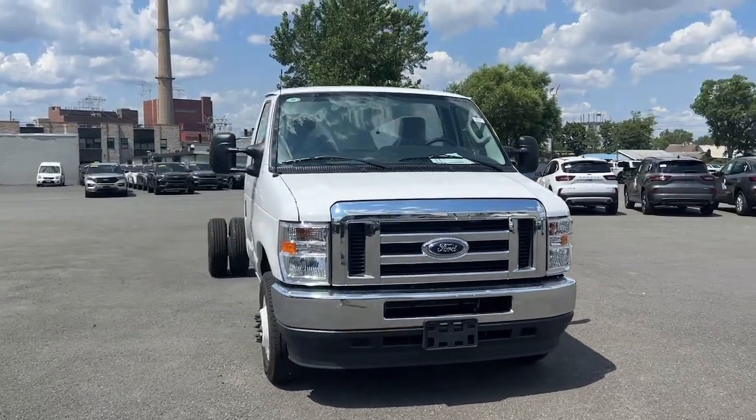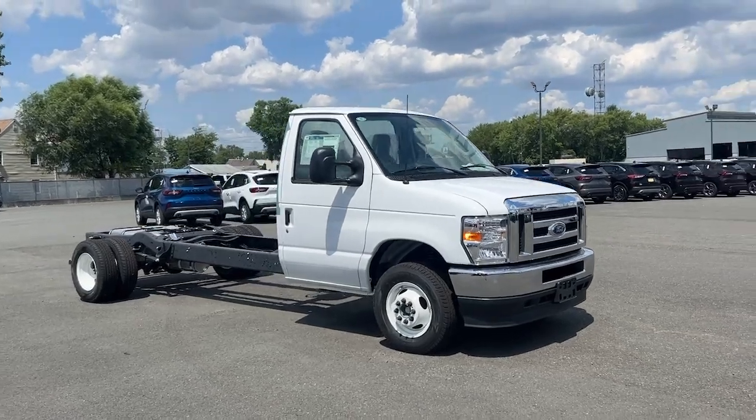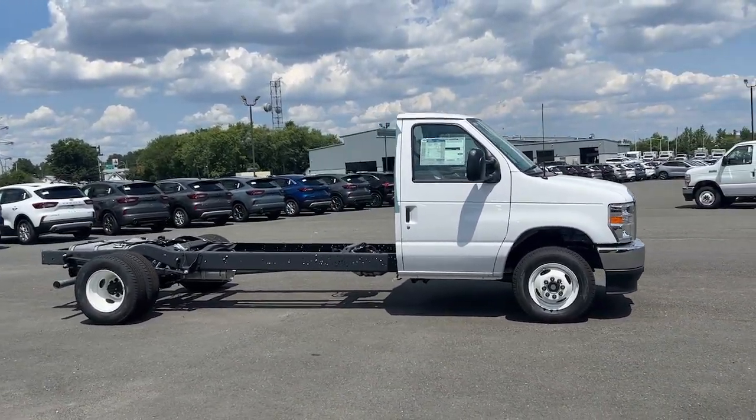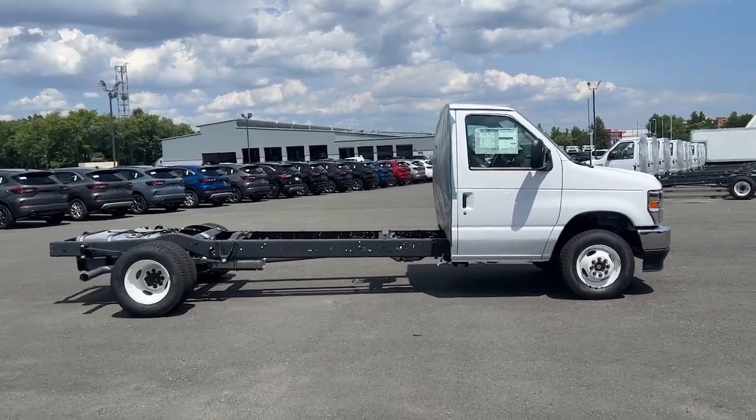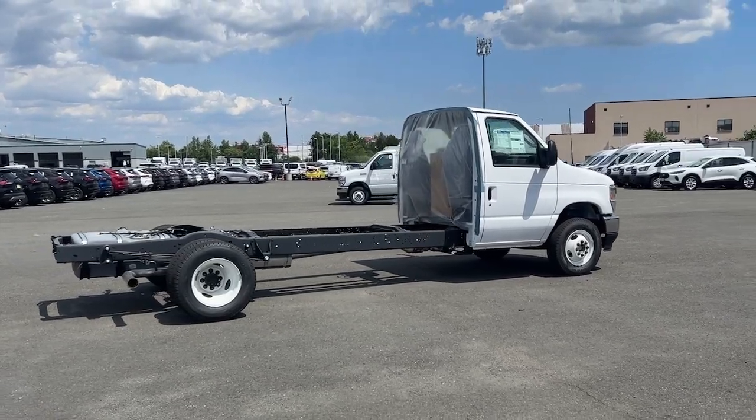You just found the 2024 Ford E350. Enjoy a view of this boldly styled Ford E350, the mighty full-size commercial van that does the heavy lifting so you can build a strong business.